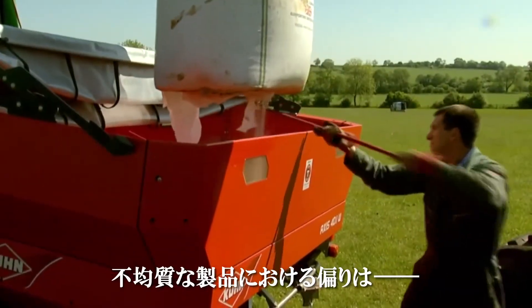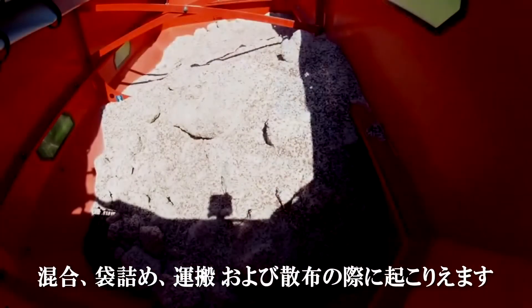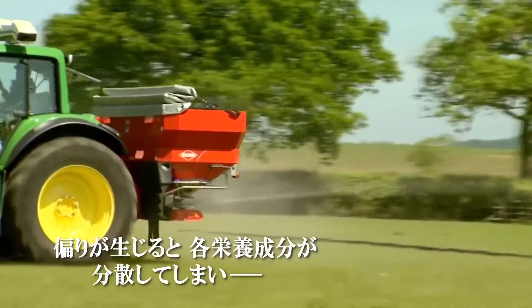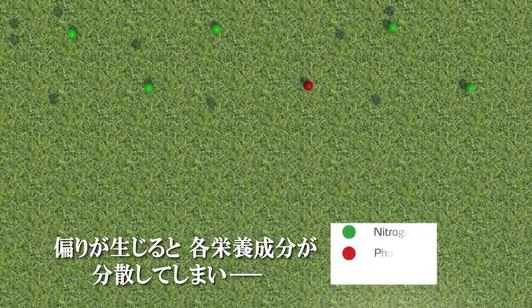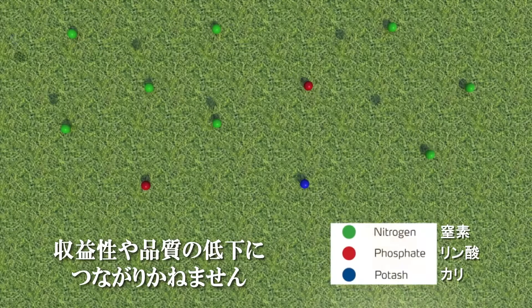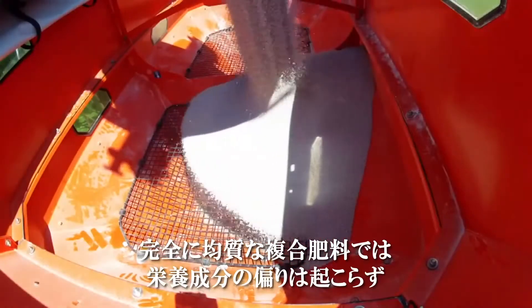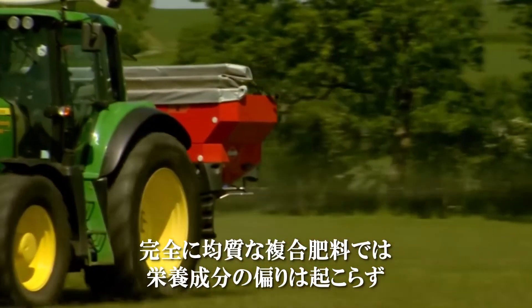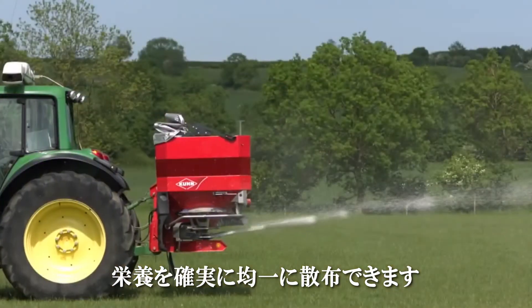Segregation of poorly matched blended products can happen during blending, bagging, transport and handling, as well as during application from the fertilizer spreader. Where this occurs, it can lead to large variations in the application rate of each nutrient to the crop, resulting in significant financial, yield and quality losses. With true uniform compound products, segregation of individual nutrients cannot happen and even spreading of nutrients is guaranteed.